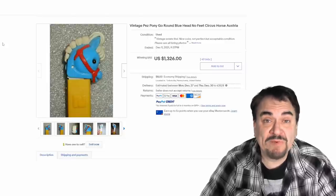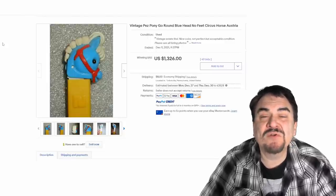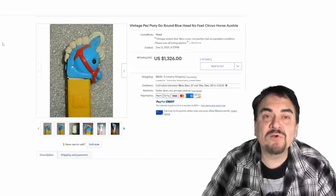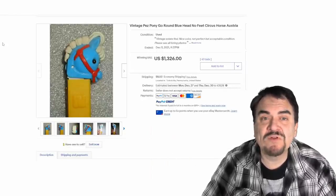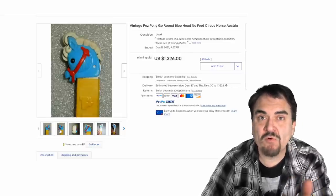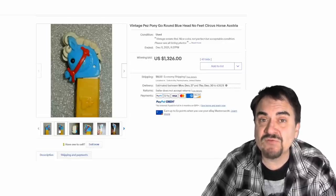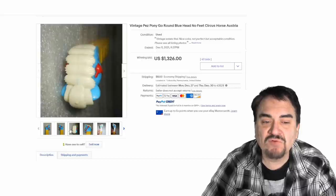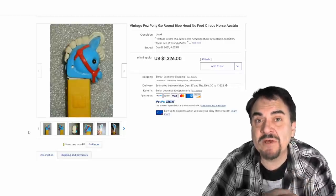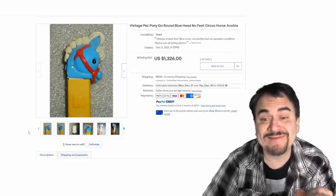Most people I know do not know Pez very well. One of the biggest misconceptions is that the known characters like Batman, Superman, and horror movies are the ones you want. Many of the earlier and most expensive ones are very generic-looking — like this pony or horse right here. It's a cute one, it's an early one, it's an original one with no feet. All of these animal types go for phenomenal money if they're from the right era and marked correctly, like this Austria one.